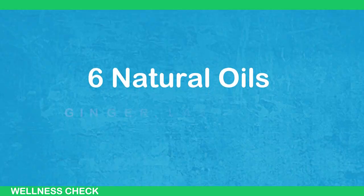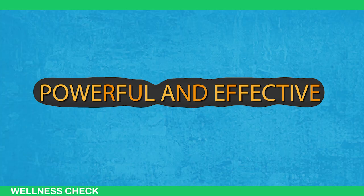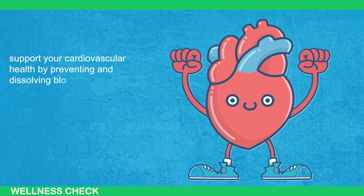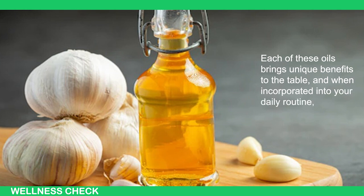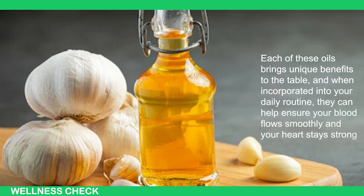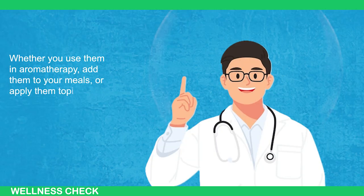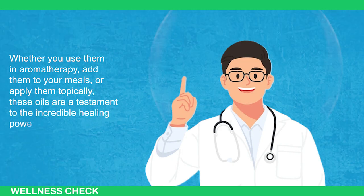These six natural oils — ginger, lavender, turmeric, cypress, garlic, and frankincense — offer powerful and effective ways to support your cardiovascular health by preventing and dissolving blood clots. Each of these oils brings unique benefits to the table, and when incorporated into your daily routine, they can help ensure your blood flows smoothly and your heart stays strong. Whether you use them in aromatherapy, add them to your meals, or apply them topically, these oils are a testament to the incredible healing power of nature.